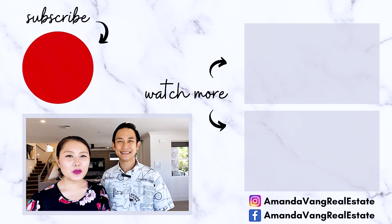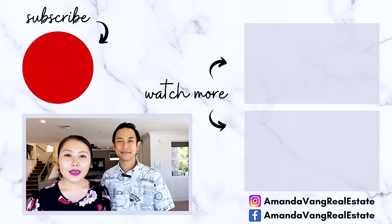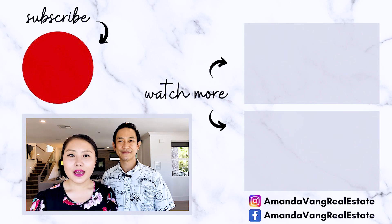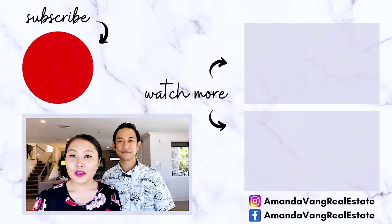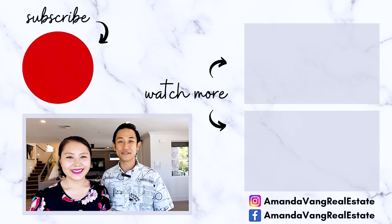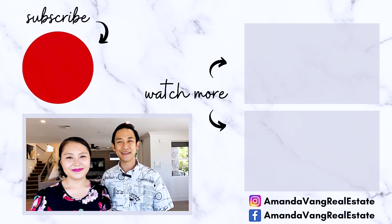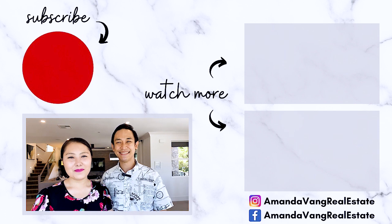That's about it! If you like what you see, make sure to give Amanda a call. Thank you for watching — we hope you enjoyed the tour. If you have any questions, feel free to comment below or reach out to us. This community is located in the heart of Santa Clara, just a stone's throw away from all the Sunnyvale tech companies — so get rid of that commute. Until next time, bye!